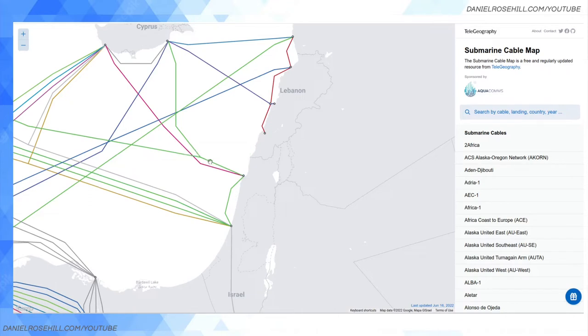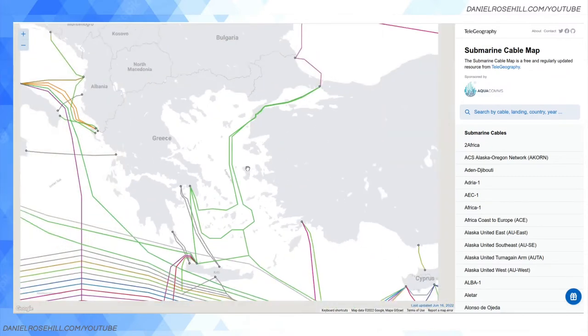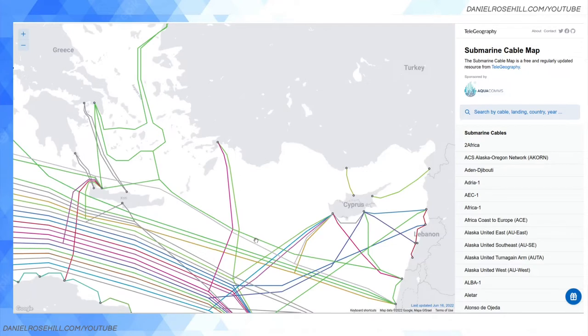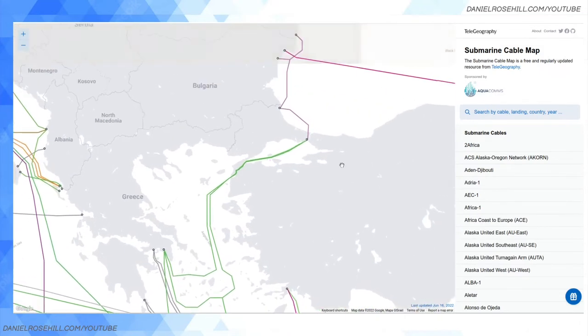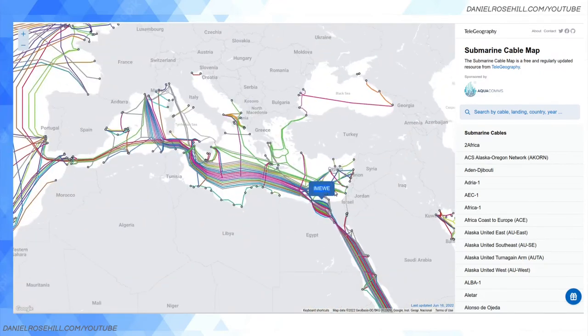Until fairly recently, Med Nautilius was the only game in town — they had a monopoly. If we trace the path of Med Nautilius, the green line on the right, we can see it meandering its way up to Italy. Med Nautilius then bifurcates and lands in Greece, and then there's another chain of Med Nautilius that feeds up into Bulgaria, connecting into something called the Kafos cable. If you want all the details you can find them on the website.